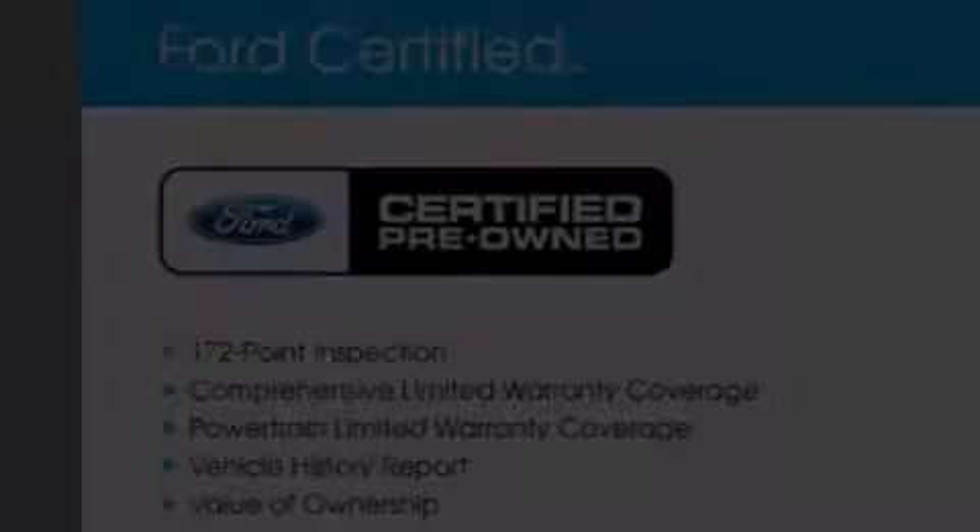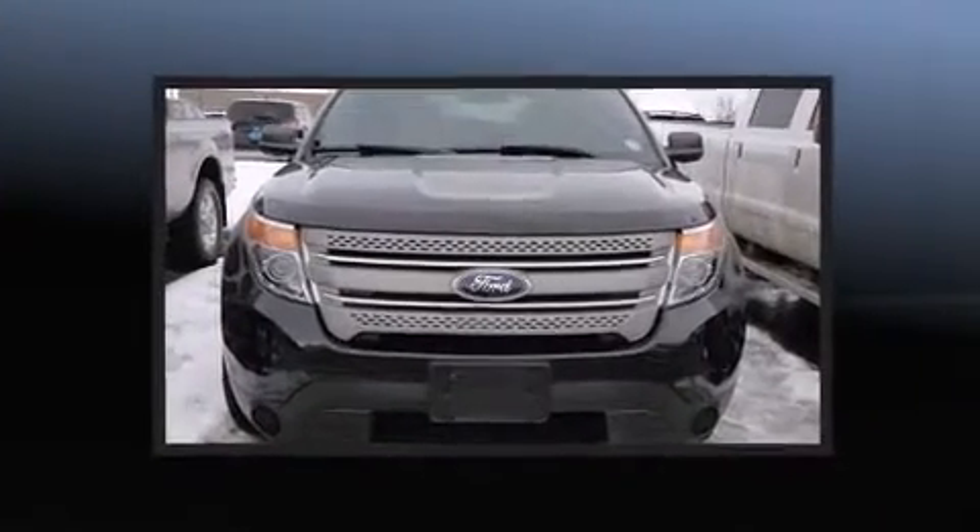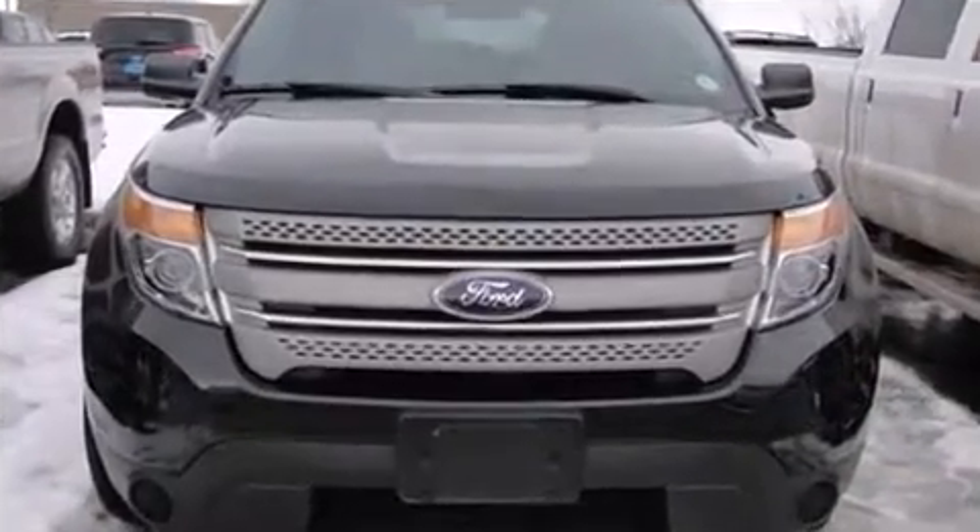Discerning drivers will appreciate the 2015 Ford Explorer. With fewer than 5,000 miles on the odometer, this four-door sport utility vehicle prioritizes comfort, safety, and convenience.